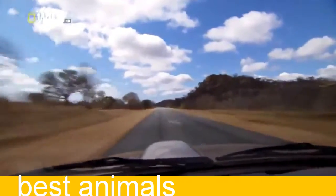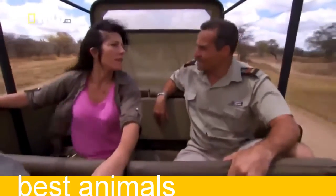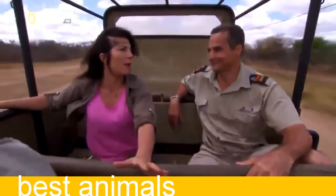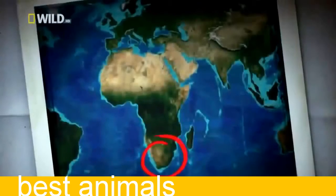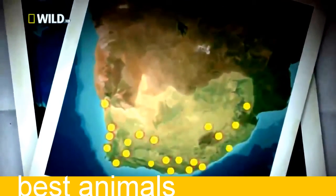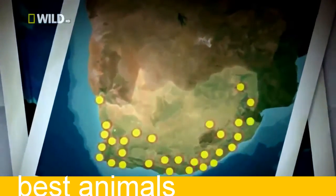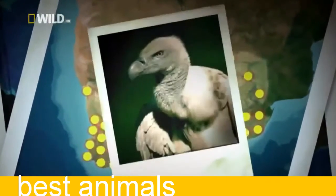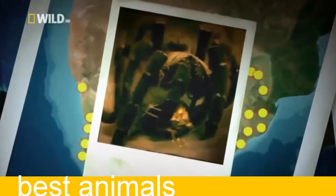These spiders only really live in this area — about a 150 kilometre radius from where we are now. That's the only place in the world that you find this spider. Throughout Southern Africa, tiny areas are home to unique animals found there and nowhere else in the world — like the sungazer, the cape vulture, and the golden brown baboon spider.